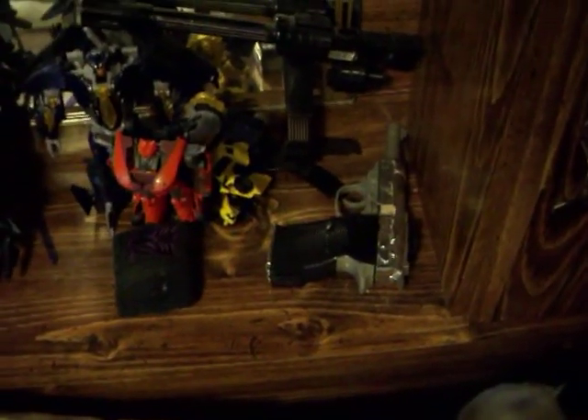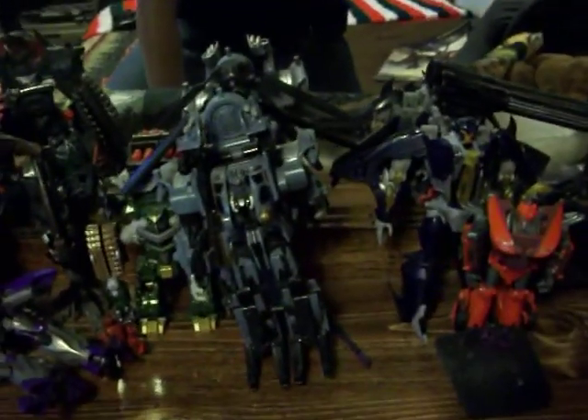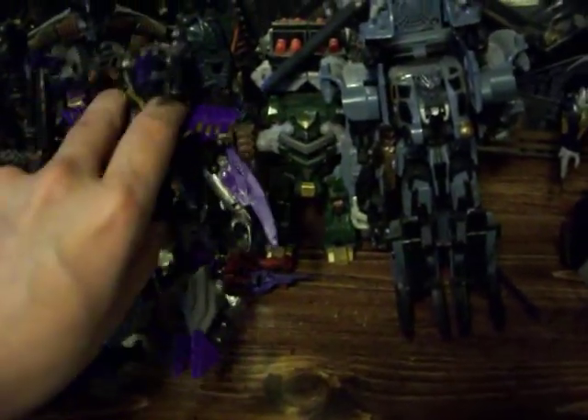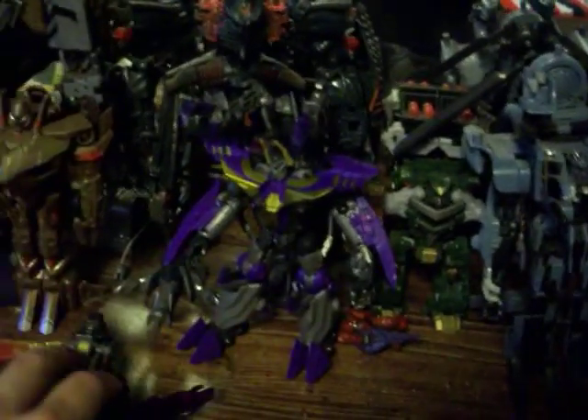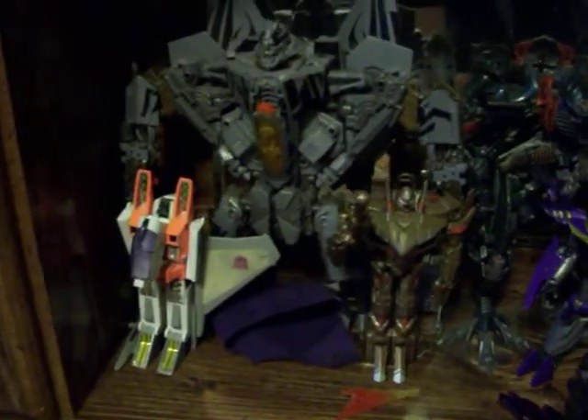There's Rodimus. I got myself a G1 Megatron, but it's loose, incomplete, has a lot of sticker damage, and two cracked joints that he did not tell me about. I felt completely swindled out of that deal. I also got Kickback from the newest Generations line. As you can pretty much tell, the Decepticons dwindled in number very greatly.